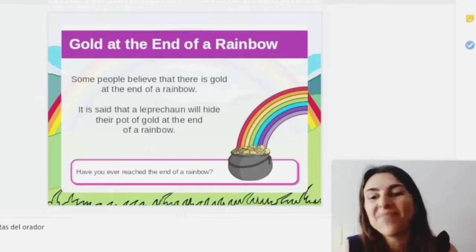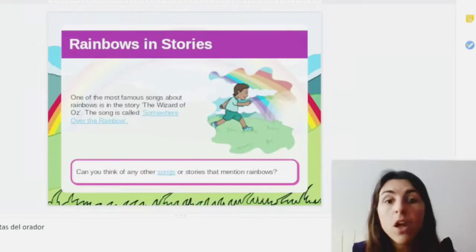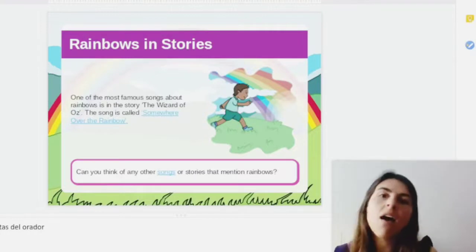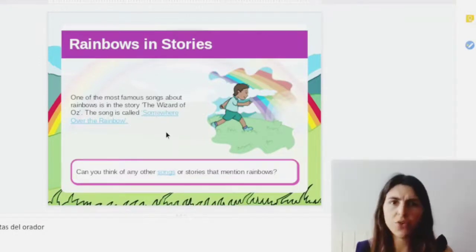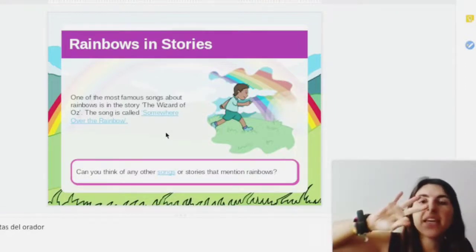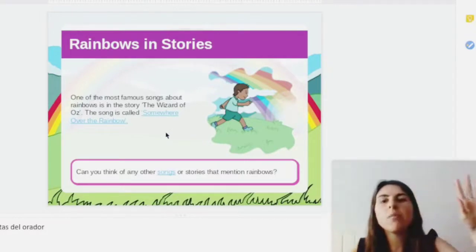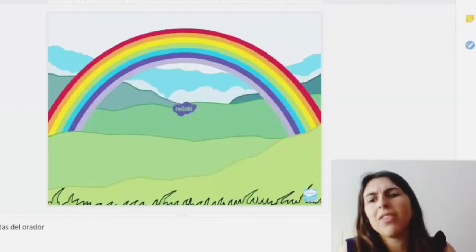You have to be very, very fast and take the pot of gold. There are also many stories and songs about rainbows. For example, The Wizard of Oz, and we have the very famous song that says: "Somewhere over the rainbow." You can watch it later — I have it left here for you. And you also know another song about the rainbows: "Red and yellow and pink and green, purple and orange and blue. I can sing a rainbow, sing a rainbow, sing a rainbow too."